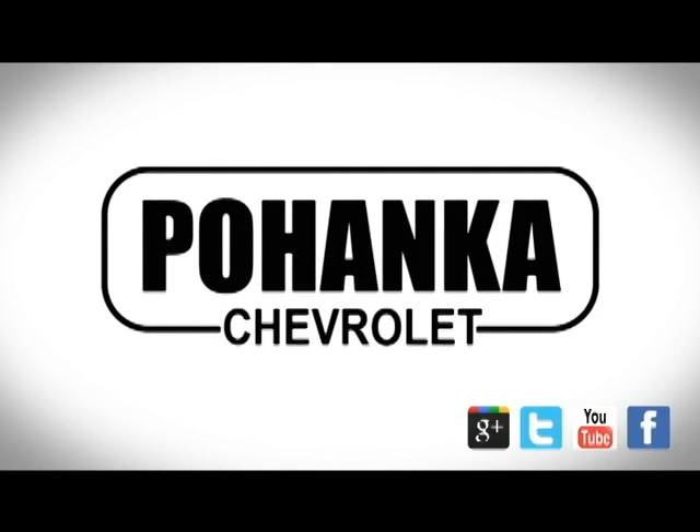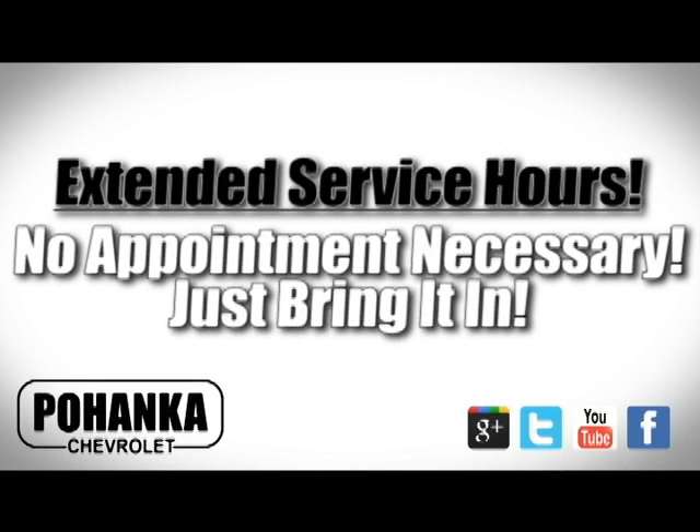At Pohanka Chevrolet, our service department is open extended hours with no appointment necessary. Just bring it in.